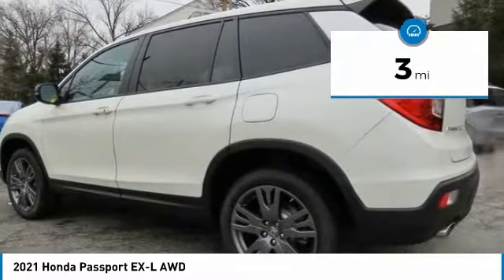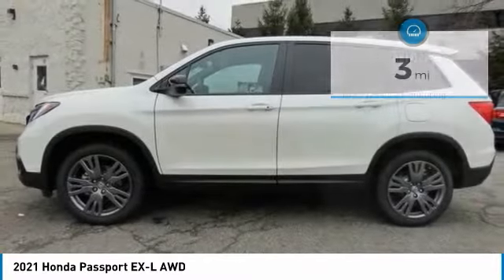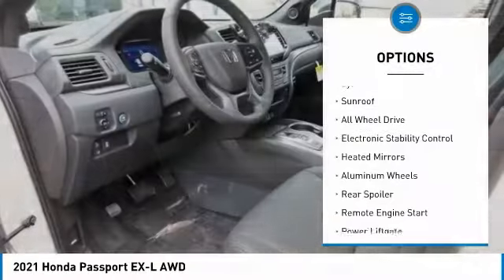This vehicle has less than 100 miles. Here are some of this vehicle's great options: tire pressure monitoring system.